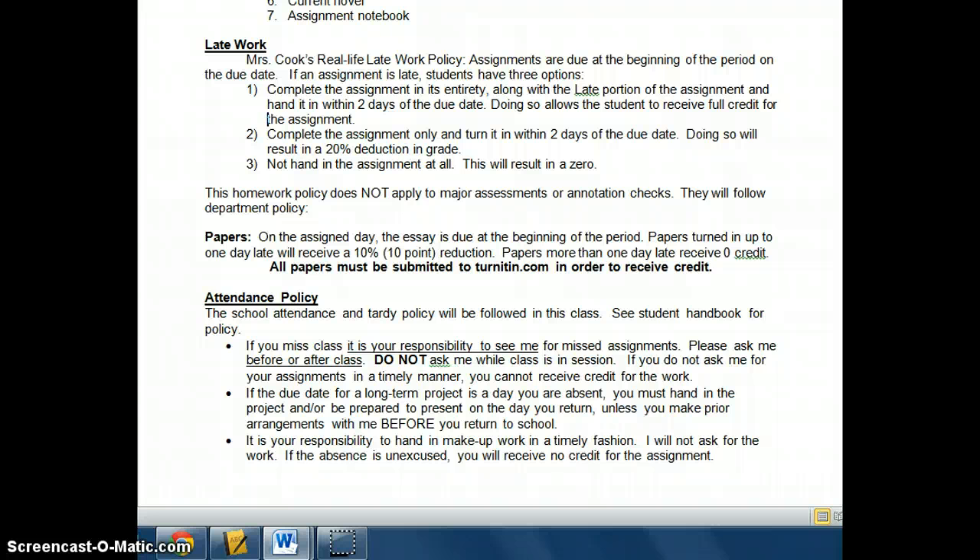How this translates for assignments: if you complete the assignment in its entirety along with an extra portion — I call it the late portion — and hand it in within two days of the due date, you can still receive full credit. For instance, if I gave you a sheet with three quotes to explain, I would give you a fourth quote as the late assignment, still due within two days. You can also complete just the assignment itself without the late part and hand it in within two days, but you'll lose 20% of your grade. And of course, not handing in anything at all results in a zero.